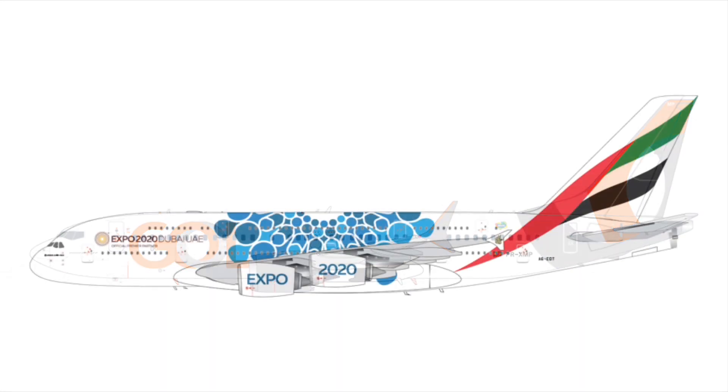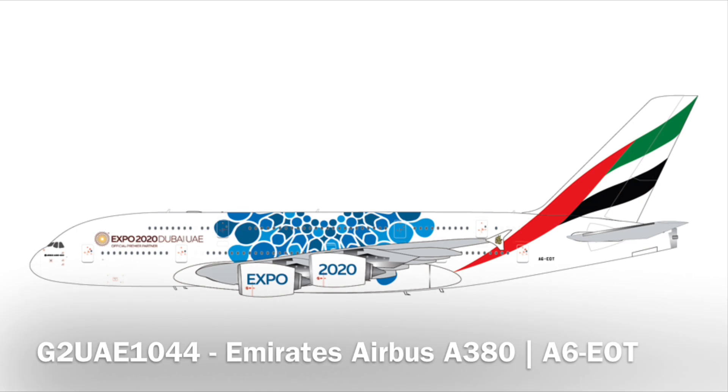Next up, we have an Emirates A380 with the Expo 2020 Dubai livery — the blue one. There's an Opportunity one, and a couple of others, but the blue one is something completely different. Emirates gets a lot of releases due to their licensing agreement, which is a little annoying given the repetition compared to some of the more varied releases we've gotten lately.